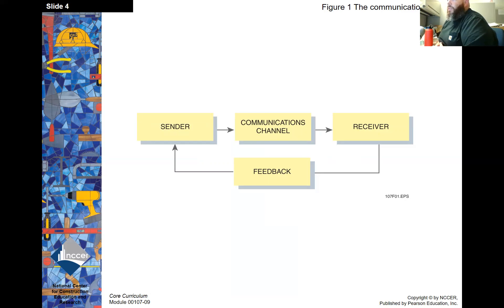The communication process starts with a sender, through a communication channel to a receiver, and then there's feedback from the receiver back to the sender.